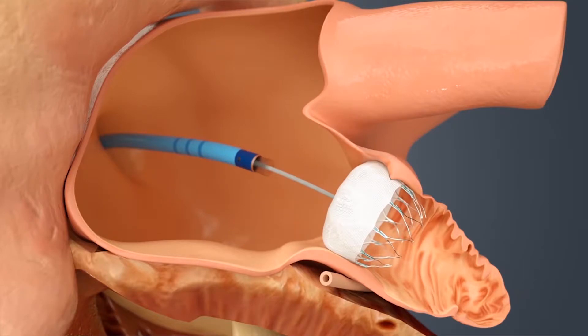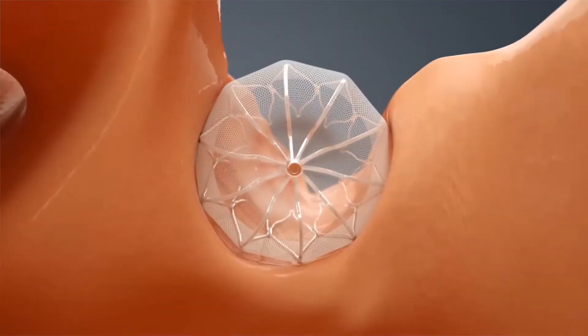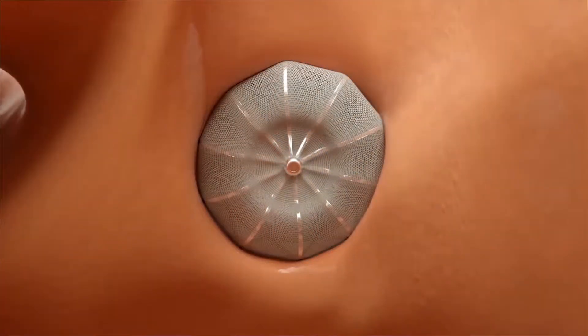Once it's in there, we look with a transesophageal echocardiogram about 45 days later, and if it's sealed off, then that patient no longer needs to take anticoagulants again and they're protected from a stroke.